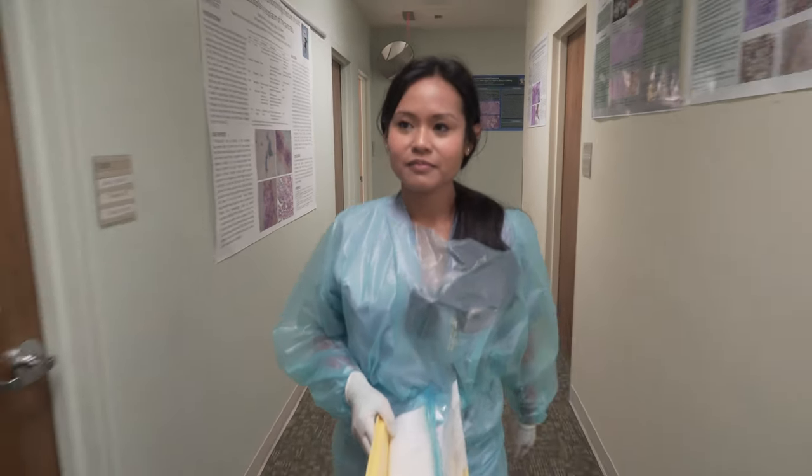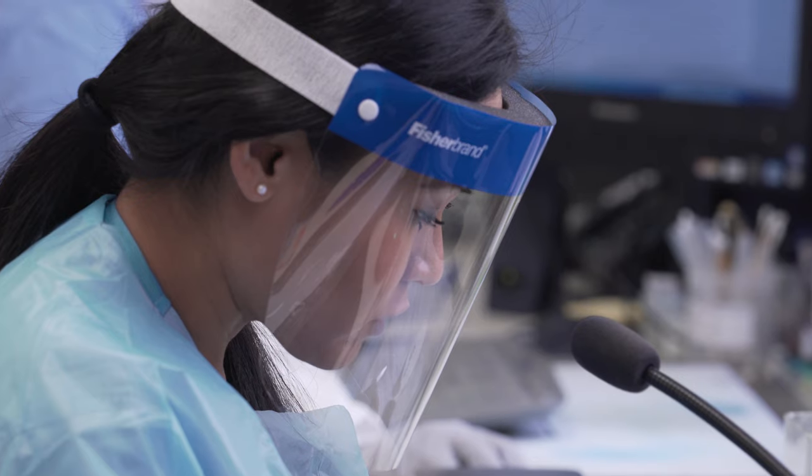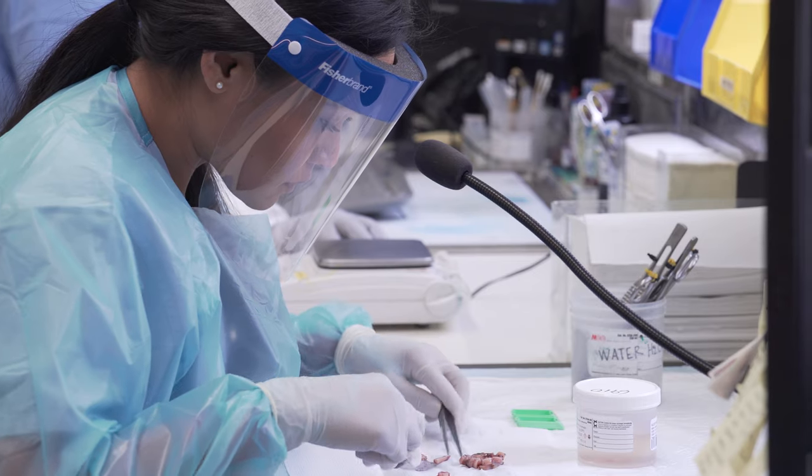A typical day varies from dissecting or grossing a variety of surgical specimens, such as biopsies or a complex cancer resection, and also doing frozen sections.